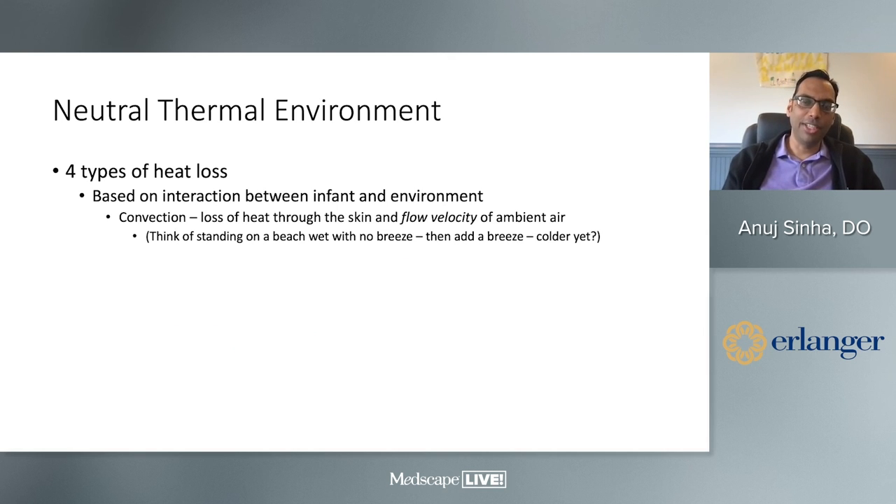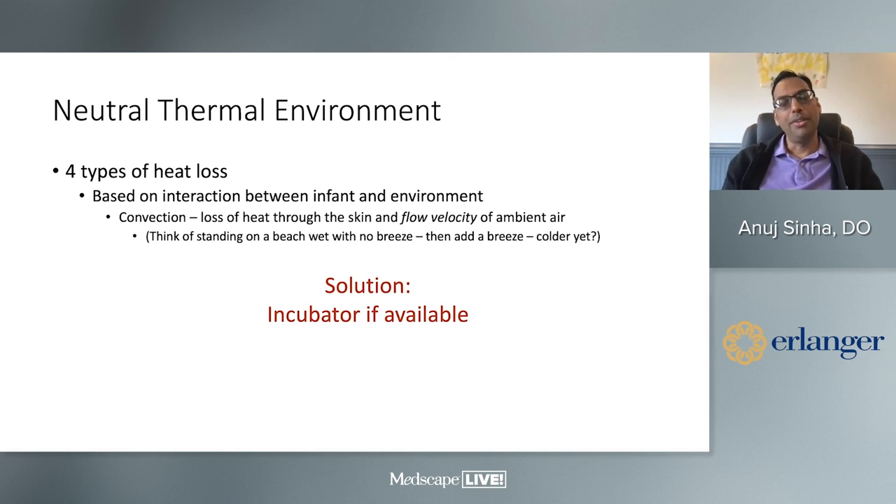For convection — heat loss to skin from ambient airflow — think of standing on a beach wet with a breeze: the breeze makes you much colder. That's what incubators prevent. If your hospital has an incubator, that's probably the best way to prevent convective heat loss. A piece of Saran wrap over the radiant warmer is the old-fashioned solution, but I recommend having at least one or two incubators in your hospital for the time transport is unavailable.